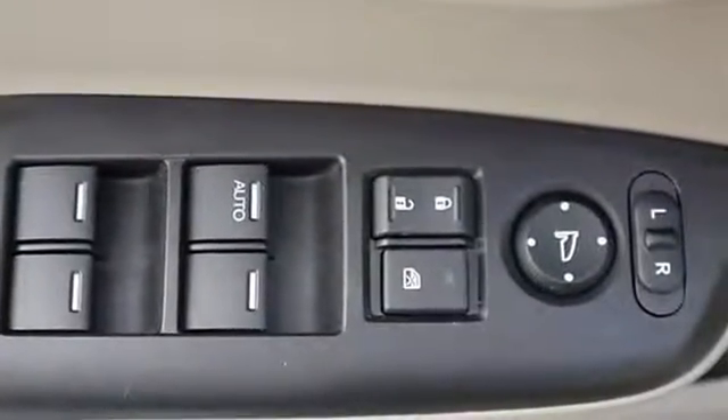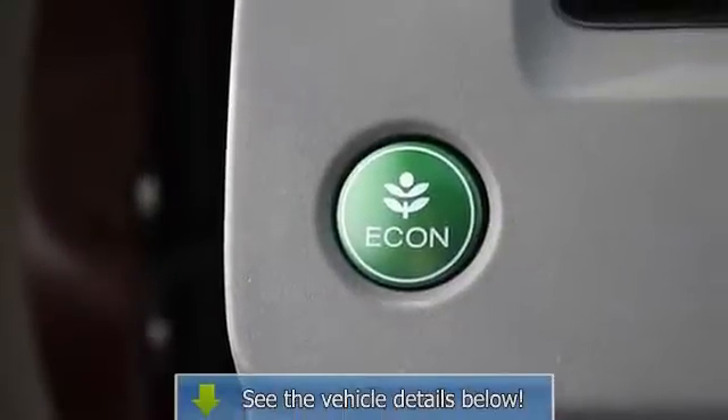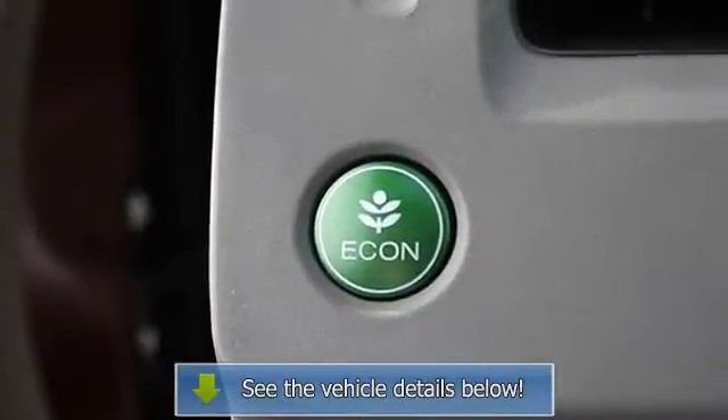Adjustable steering wheel, cruise control, steering wheel audio controls, power windows, power door locks, keyless entry, remote trunk release.